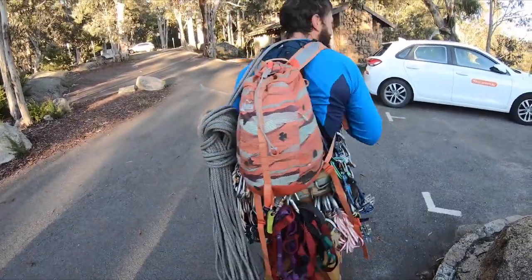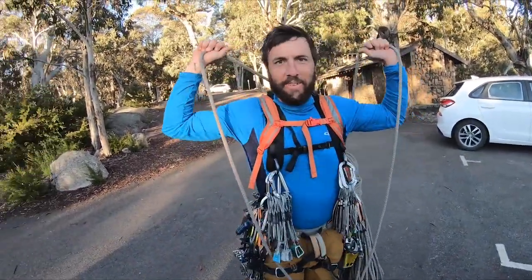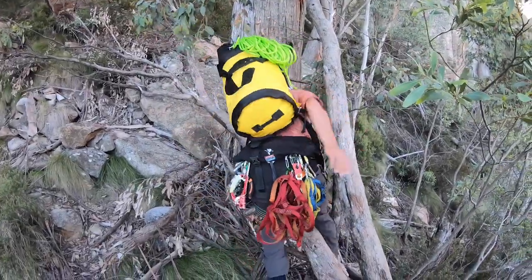Look at all this stuff. Rope, you've got a backpack. It's pretty heavy. That's literally what you're wearing while you're climbing as well.